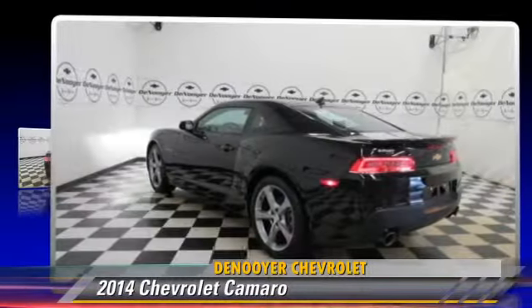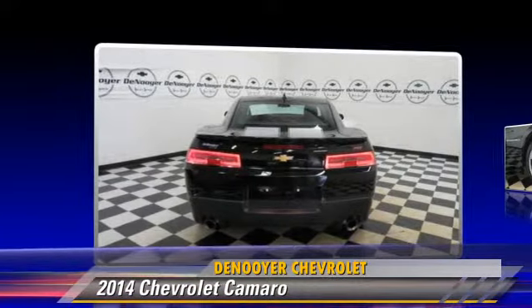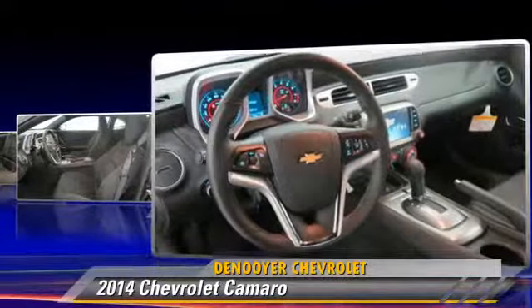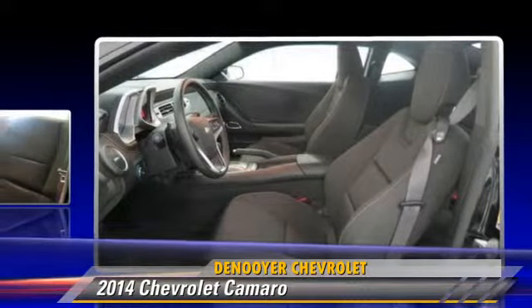Powered by a six-cylinder engine with a six-speed transmission, this vehicle, with fewer than 5,000 miles on the odometer, is well-equipped. This Chevrolet features dual front airbags, traction control, and alloy wheels.